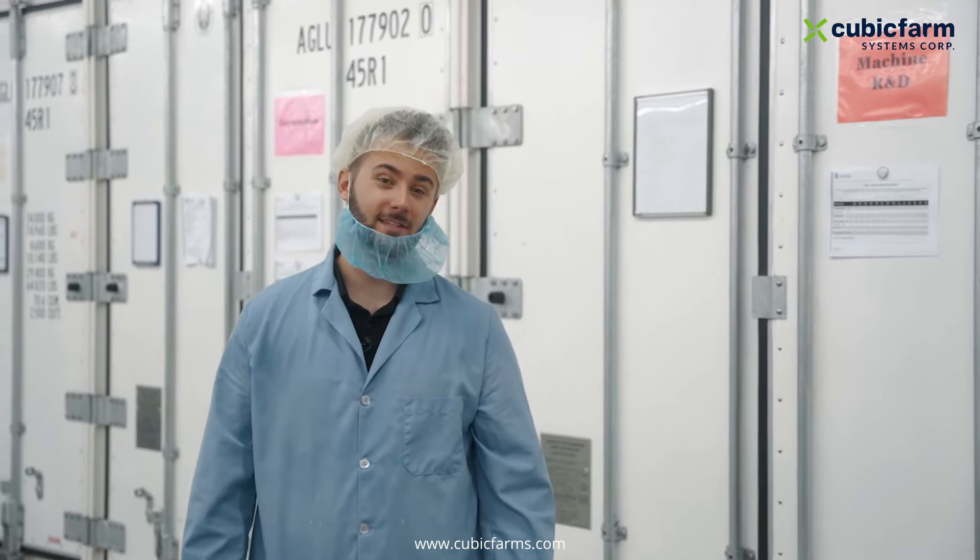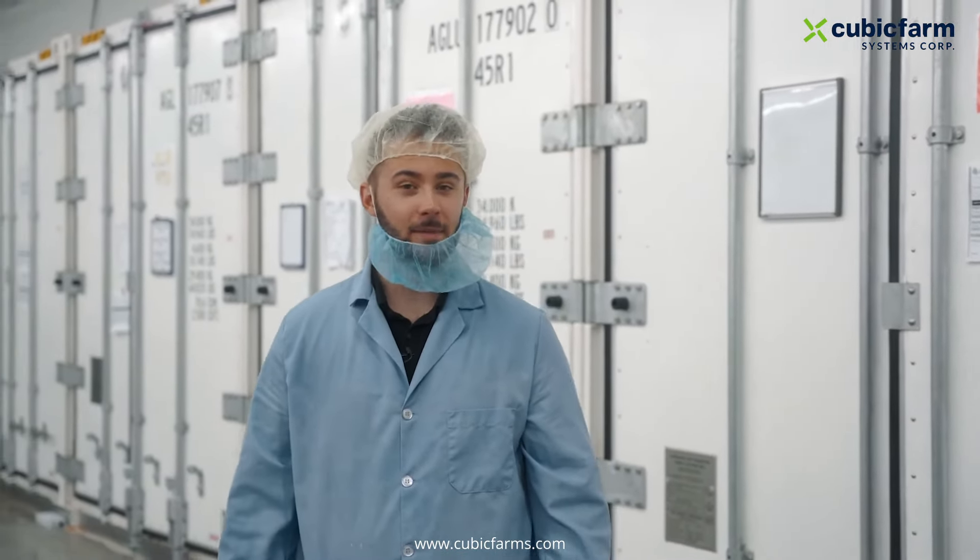Thank you for joining us today on this tour. We hope you enjoyed this time. We invite you to come see us in person as well. We're located in Pitt Meadows, British Columbia. We'll see you soon.